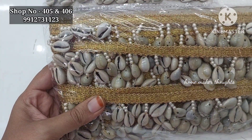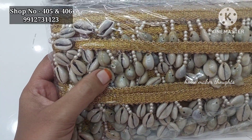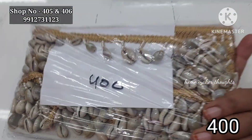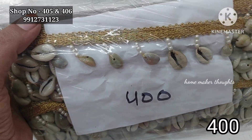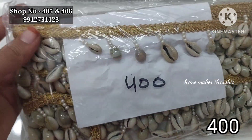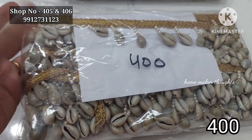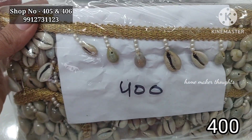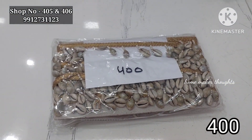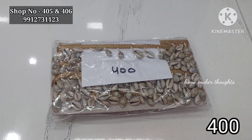This is the latest item here with a hanging style, about 9 meters, and the price is about 400 rupees for hanging. You can use it for hip belts, sarees, dresses, and it is the latest trend. Price is 400 rupees for 9 meters.